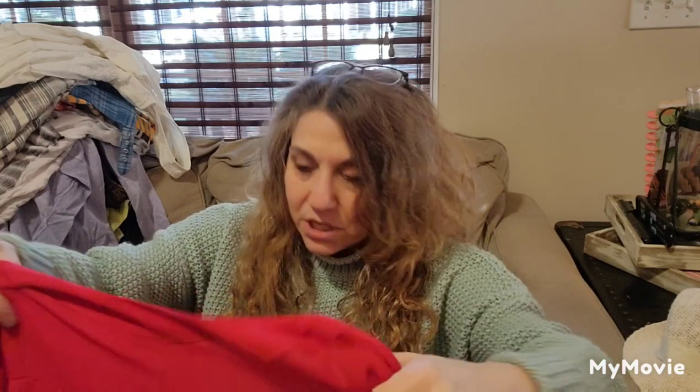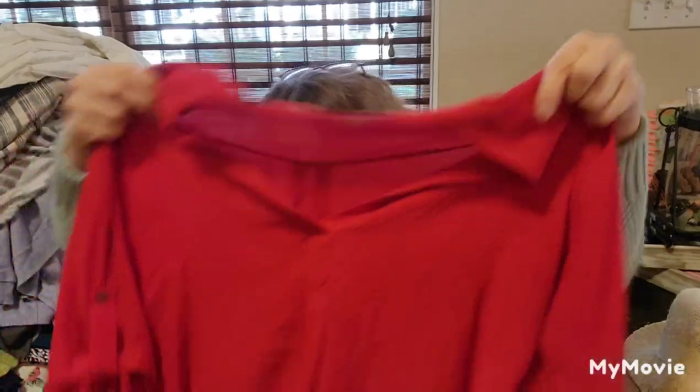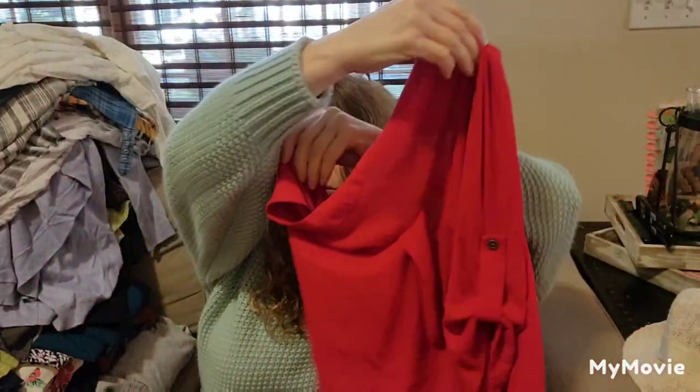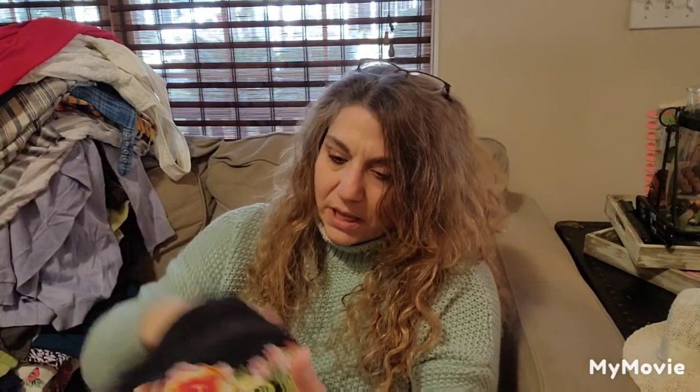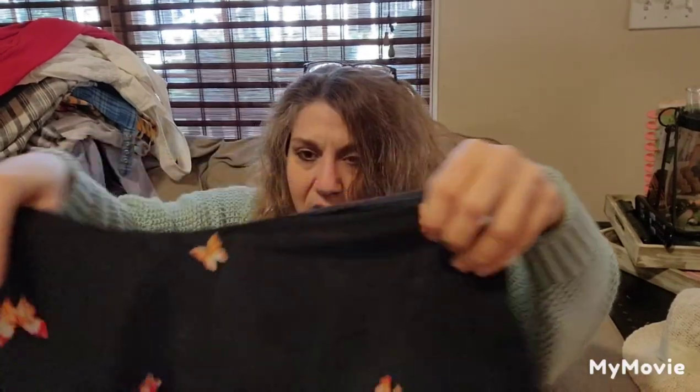This is Lush, size small — something I'm going to get listed up soon. Good Christmas blouse, good for Valentine's, good for the winter — even good for the summer depending on what you pair it with. I like this print, trying to figure it out.